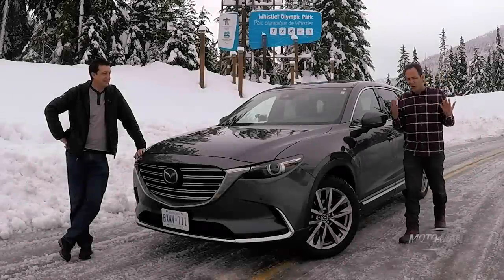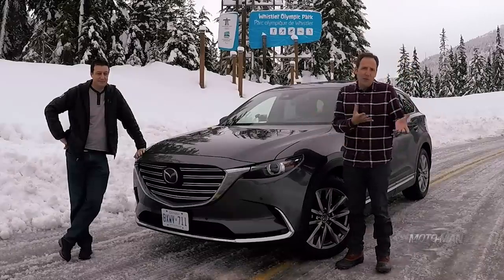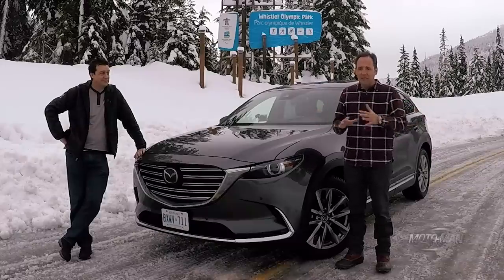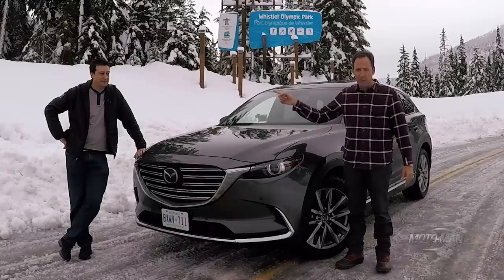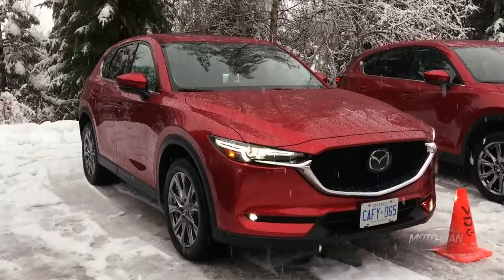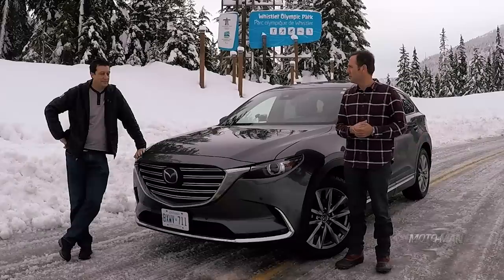How many times have I told you about the oldest hot rodding trick in the book? You take the big engine from your biggest car and you put it in one of your smallest cars. However, up until this point, that was the bastion only of cool cars. But this man, crazy though it may be, took it from a crossover and put it in a smaller crossover. So today, we drive all 2.5 liters of it, and turbos.